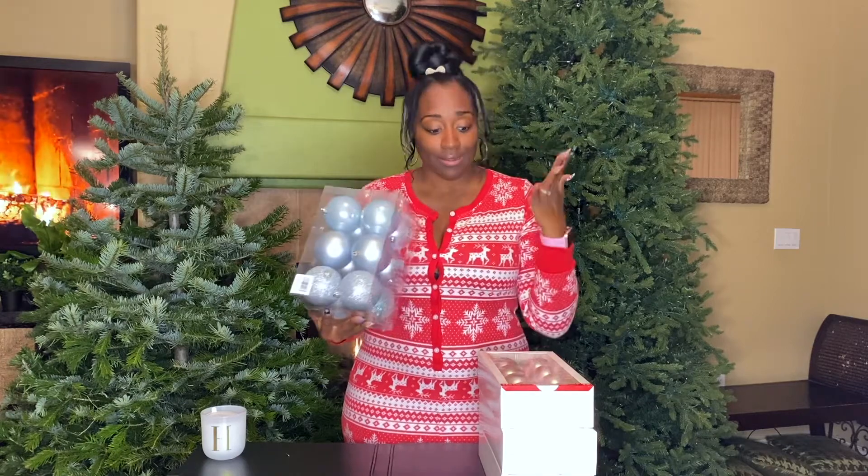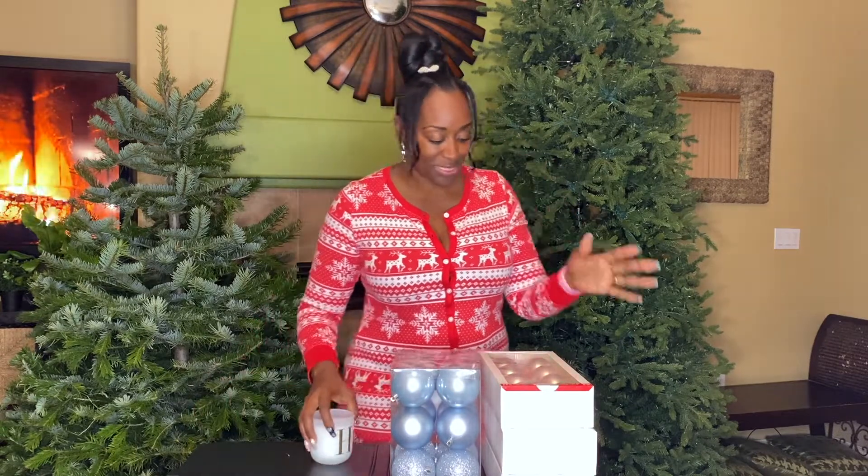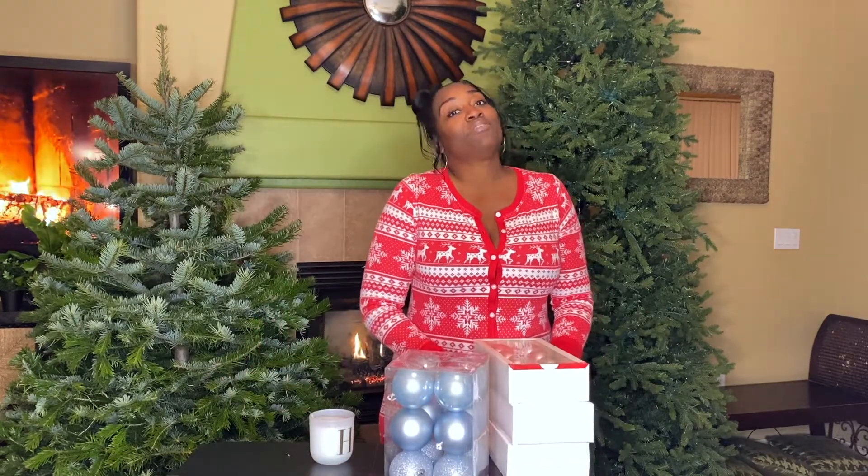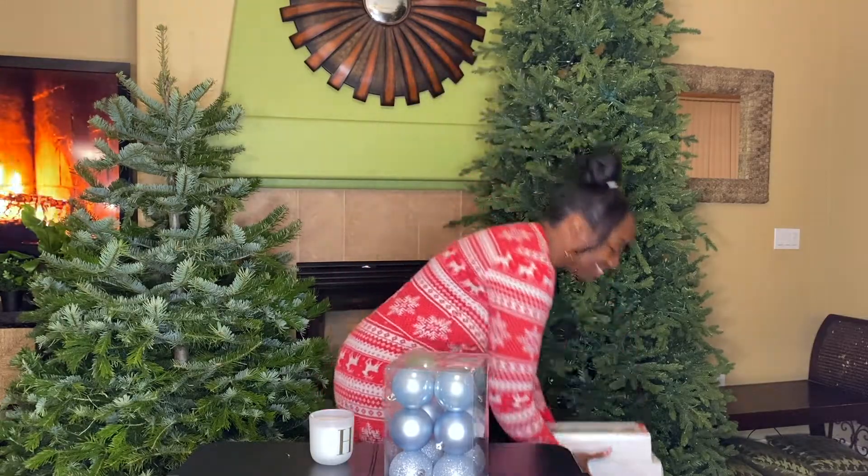This was like $4.99 — look, I was winning in there! I'm not going to tell you how much I spent total; I'm not embarrassed but I kind of did too much, so I'll just show you what I got and you can do the math a little bit.